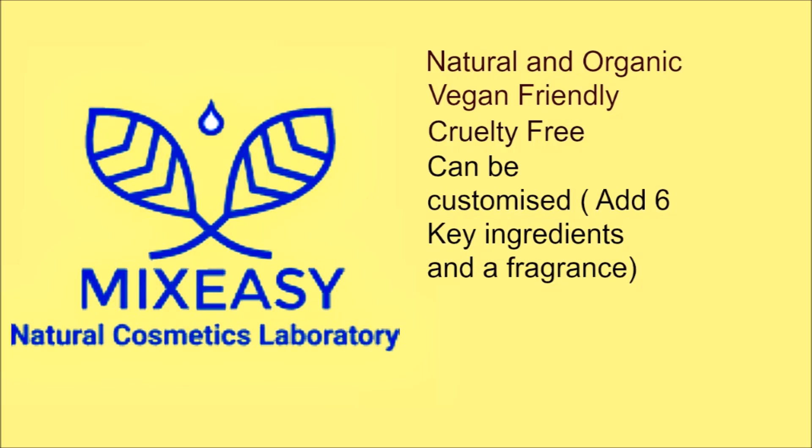Mix Easy is natural and organic. It's vegan friendly, cruelty free, and you can add up to six key ingredients.